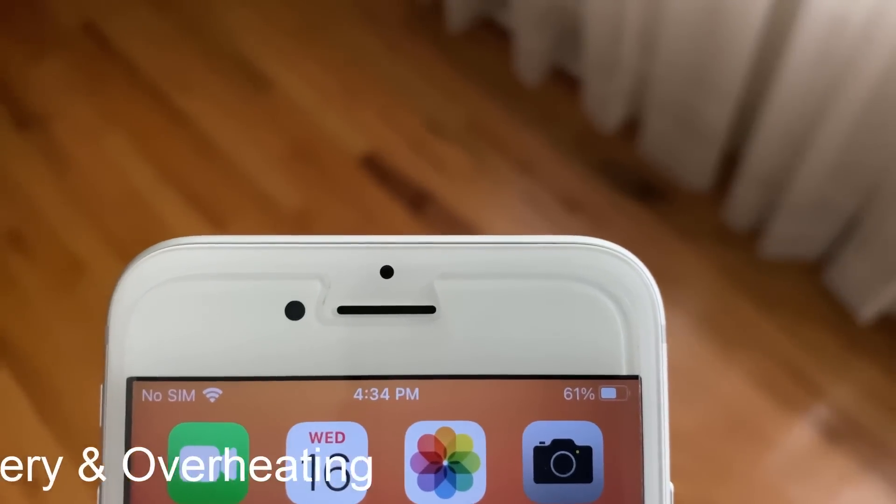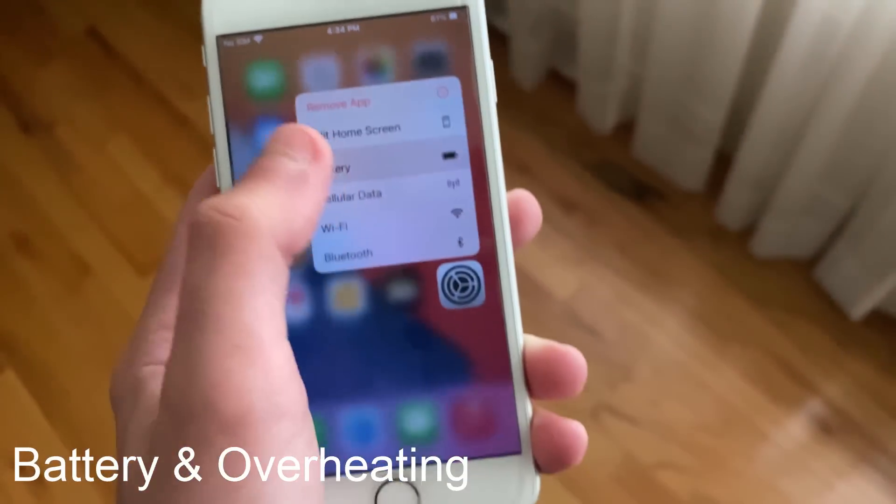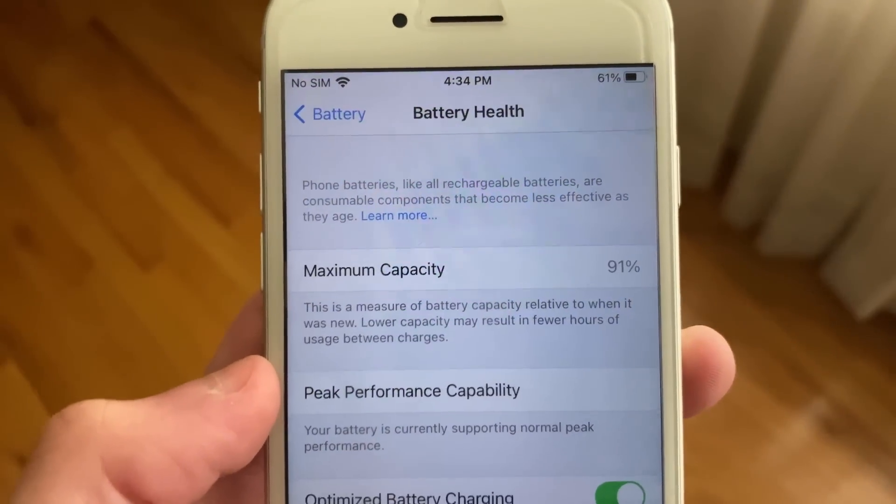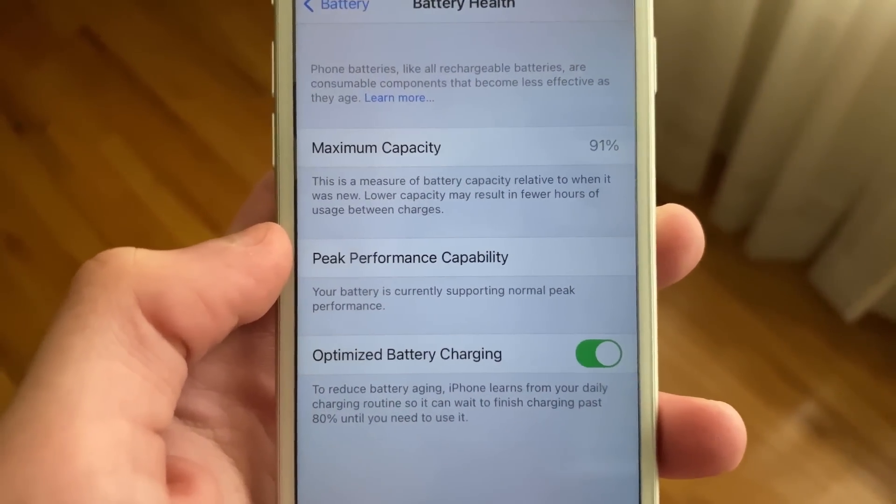Before I talk about battery life, I want to mention that my iPhone 7 is running off of a maximum battery capacity of 91% and has not had a restart. This means that my iPhone is not being throttled.